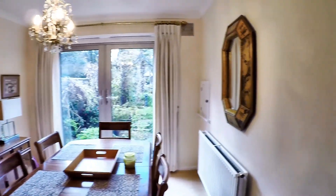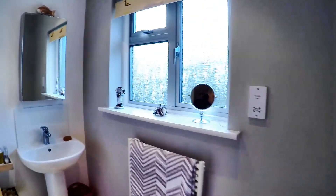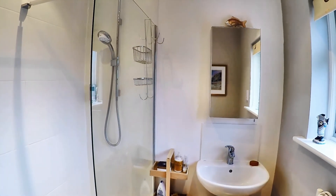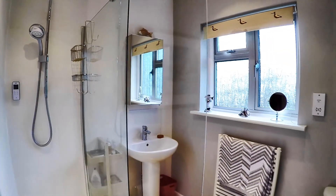We'll pop out into the garden in a minute. But first, upstairs to the bedrooms — actually, first I'll show you the shower room. In the bathroom here we've got a really nice large shower, no bath obviously. It's got the airing cupboard in here.